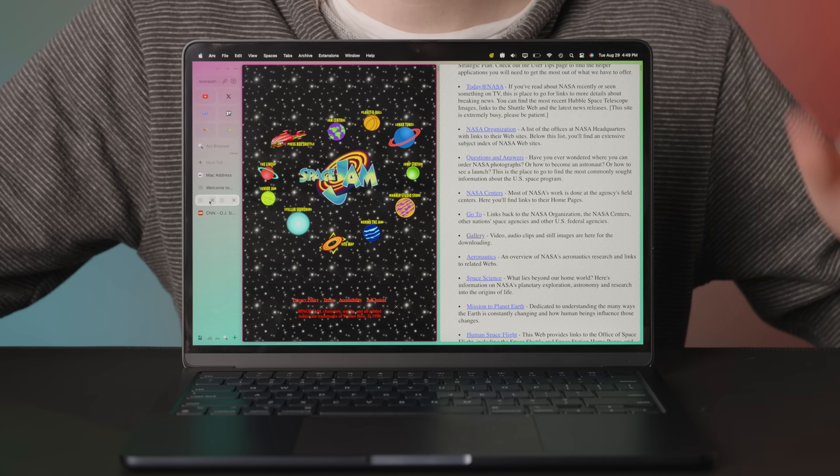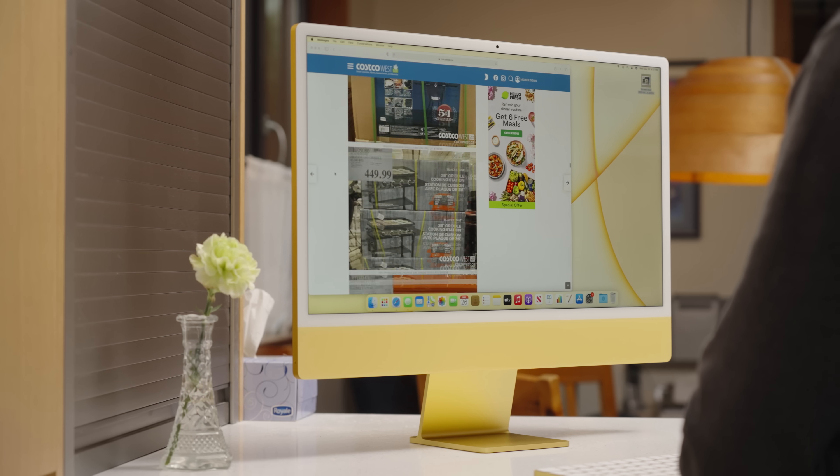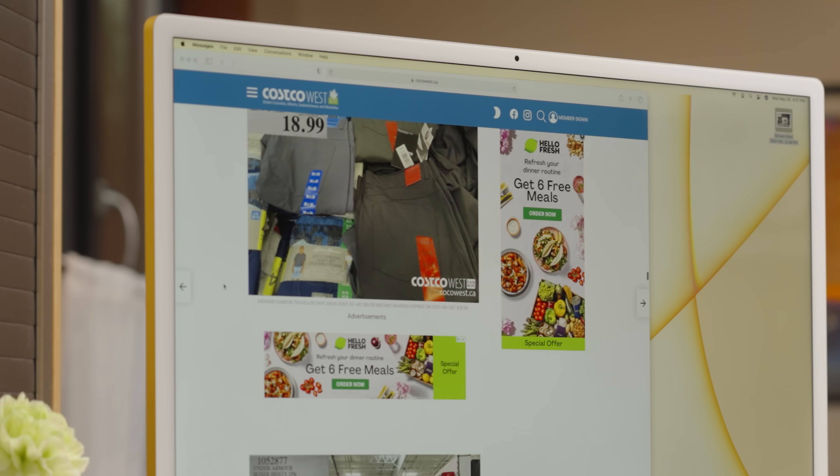What web browser do you use? I normally use Google Chrome. Chrome? Safari? Google Chrome. Mostly Chrome. But are you willing to switch? I mostly use Safari, though I've gone through my fair share of browsers over the years.